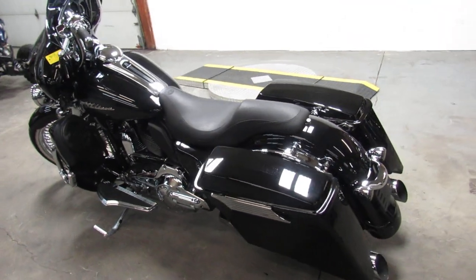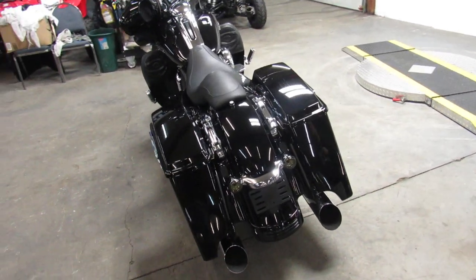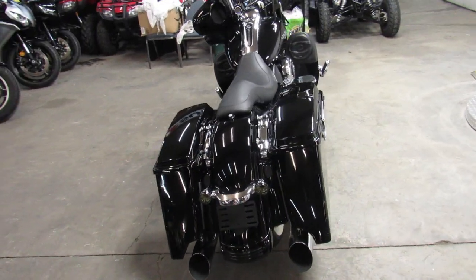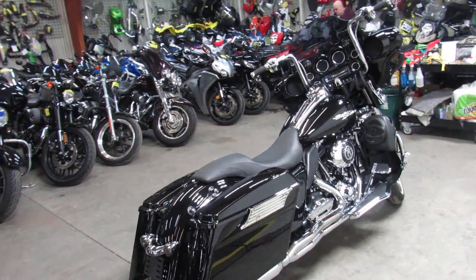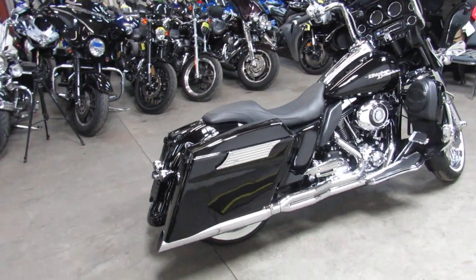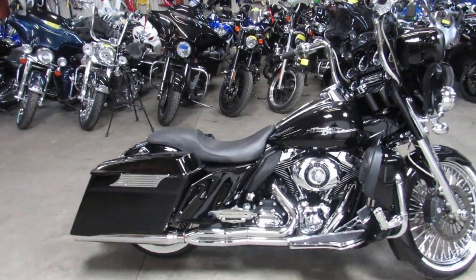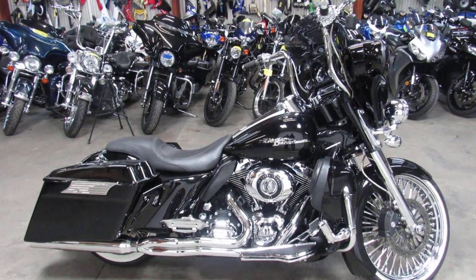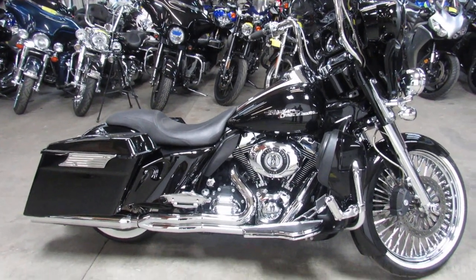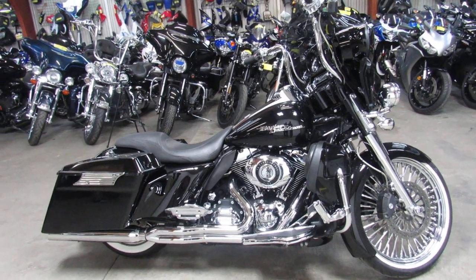Buy the damn bike — life is short, have fun, buy a bike. 810-648-9500, give us a call. We got financing programs, leasing programs, we got a layaway program. We can deliver this bike anywhere in the continental United States for only $399. You want to ride, we'll figure out a way to make it happen. Life is short, buy the bike. Thanks for checking out the Street Glide, guys — take care.